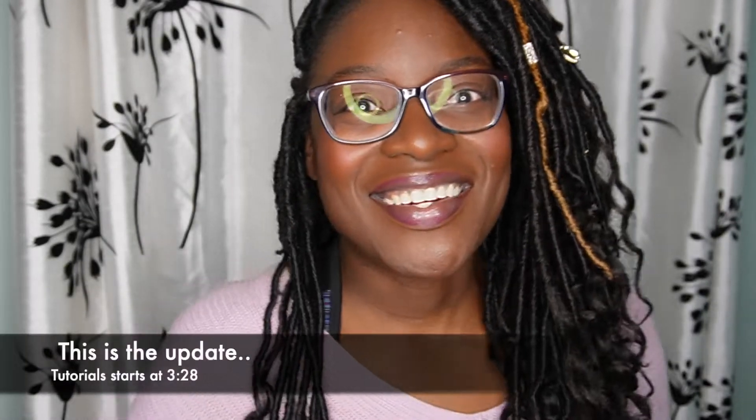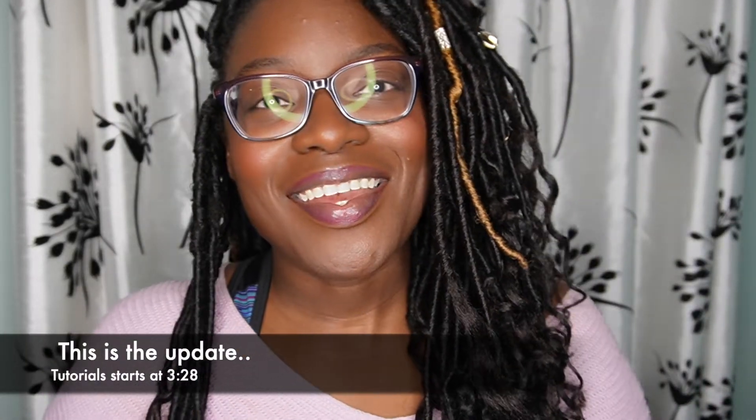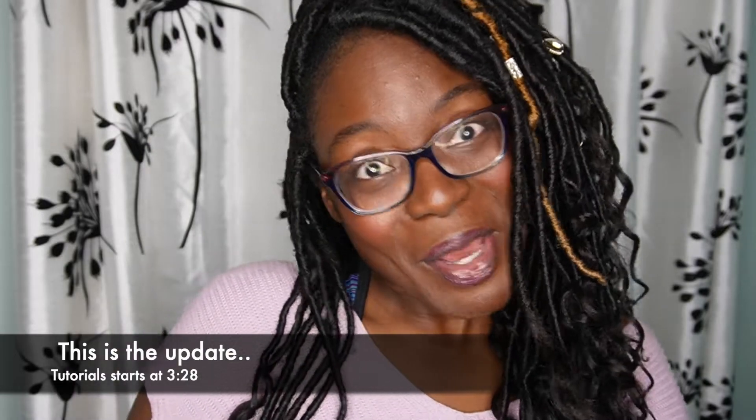Hey y'all, welcome back to my channel. It is me Cheryl and I am here because I want to give y'all an update.